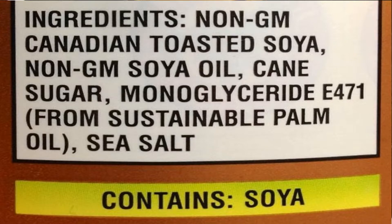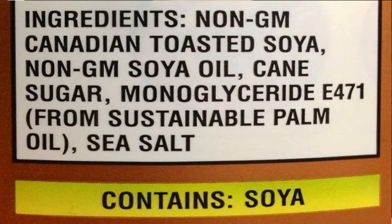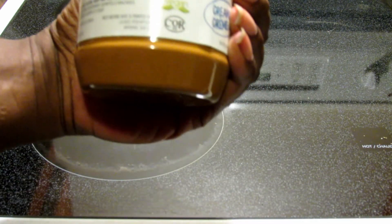I'll give you the ingredients here. You've got toasted soy, soy oil, granulated cane sugar, monoglyceride from palm oil, and sea salt — that's it. It's vegan. They've got a nice vegan label on there. I'm not even sure if they said that years ago, but this is the year of vegan, and more companies are pointing out when things are vegan for you.